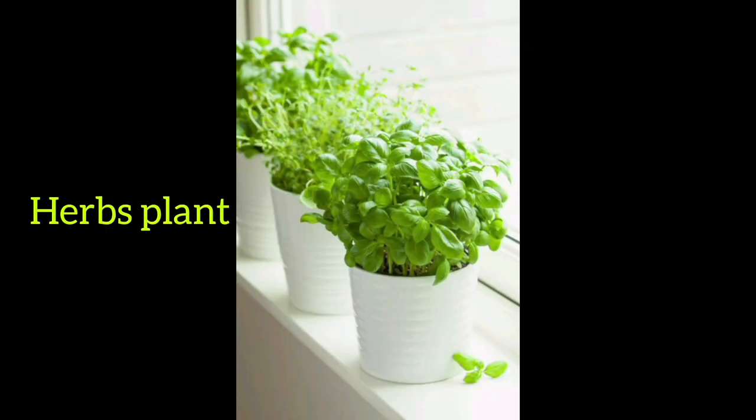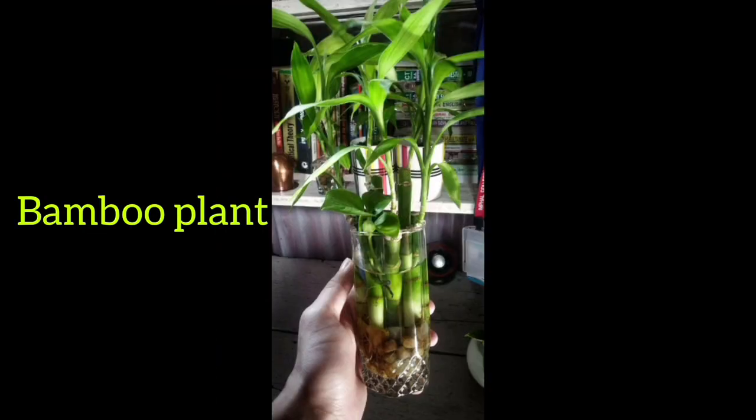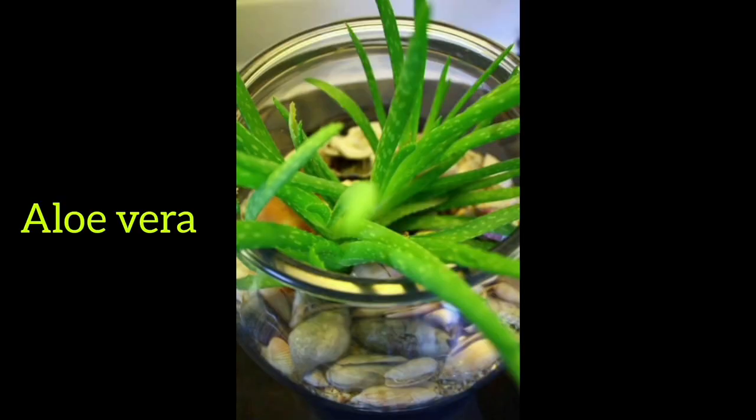Number eight: ear plant. Number nine: herb plant. Number ten: bumble plant. Number eleven: string of balls plant. Number twelve: aloe vera plant.